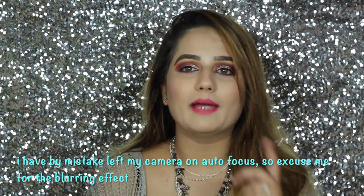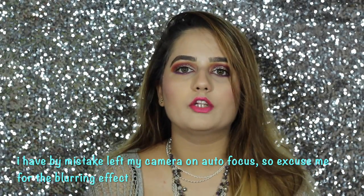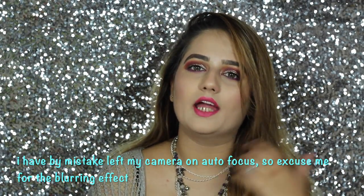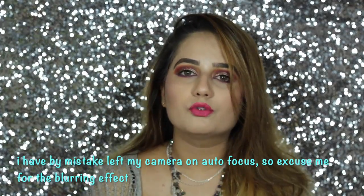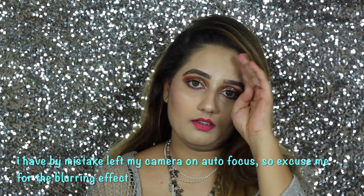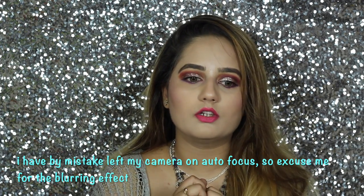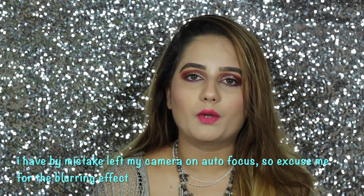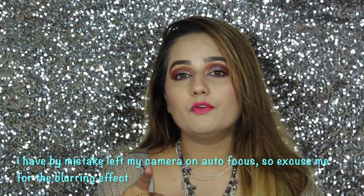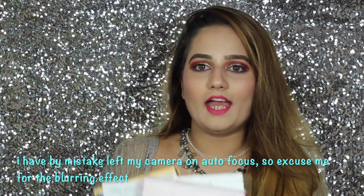Hello, welcome back to my channel. This video is all about a makeup haul which I'm going to review today, and we also have a giveaway. Make sure to continue watching because the giveaway is somewhere within the video, and make sure you subscribe to my channel before entering the giveaway.